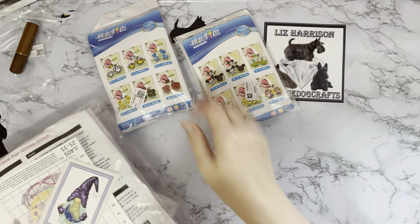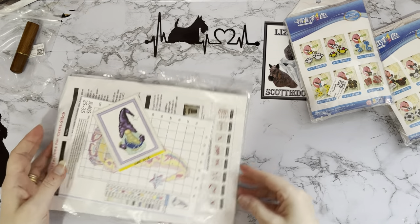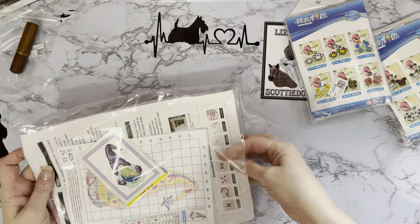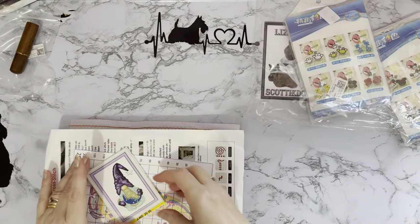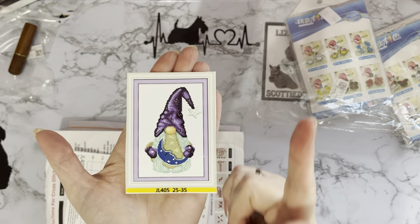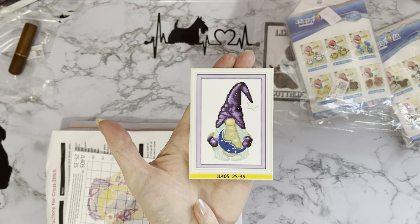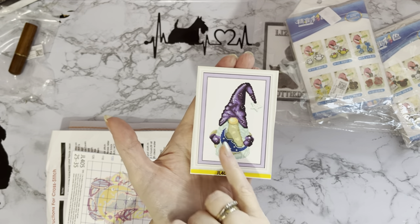Let's have a look at this one - it's a beaded cross stitch, sort of a crossover between diamond painting and cross stitch. And of course it had to be a gnome - Mindy, I'm still blaming you for all these gnomes! It's quite a nice little picture though - a gnome holding a moon. The moon's asleep, laid on its back, like it's cradling the moon. Rock-a-bye baby!